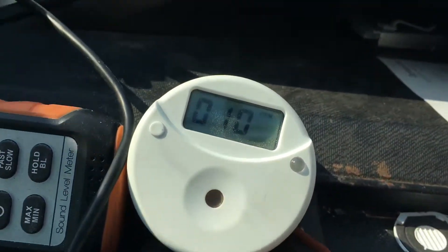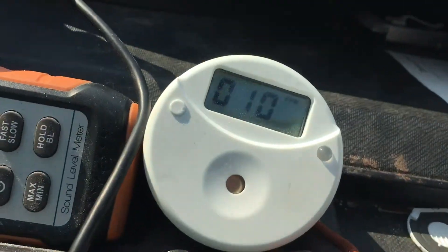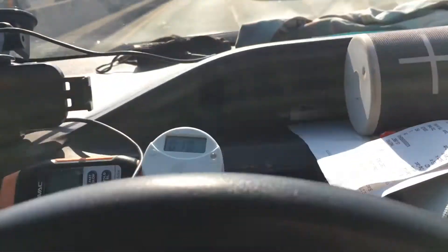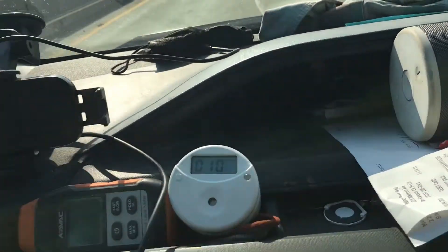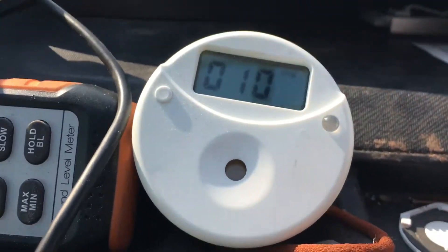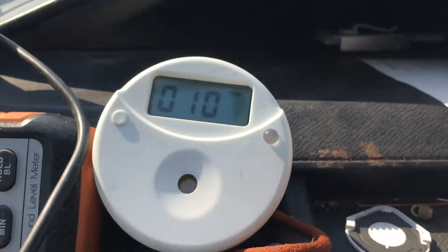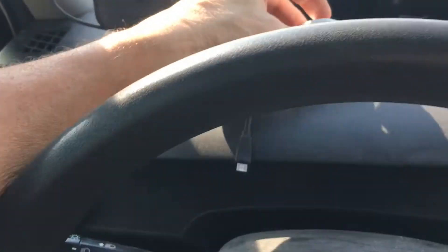This is a carbon monoxide tester, and as you can see it's showing 10 parts per million as I'm driving. I just took a turn off from being in traffic, but every time I get into heavy traffic my alarm goes off and my carbon monoxide level starts going up.